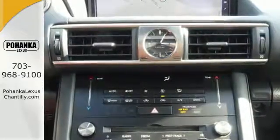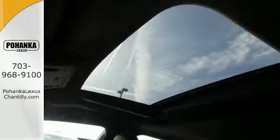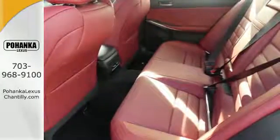Customize your dose of adrenaline with drive mode select, while the sport direct shift transmission keeps the engine humming. Lexus Safety System Plus paves the way to a safer drive by including high-speed dynamic radar cruise control and lane departure alert with steering assist.